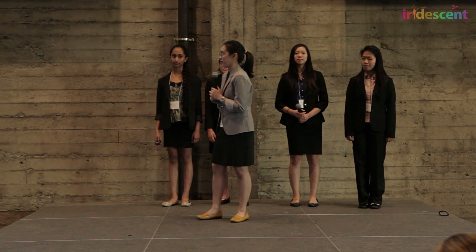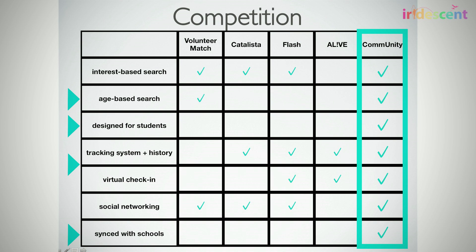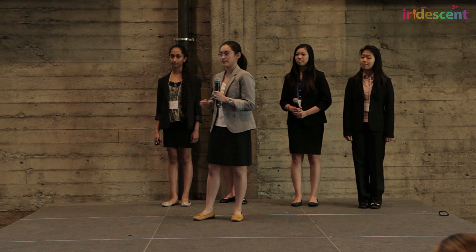So, what makes us different from all the other volunteering apps on the market? Unlike our competitors, Community provides these four key features: an interest and age-based search, student-specific features, a unique tracking system, and a partnership with schools.